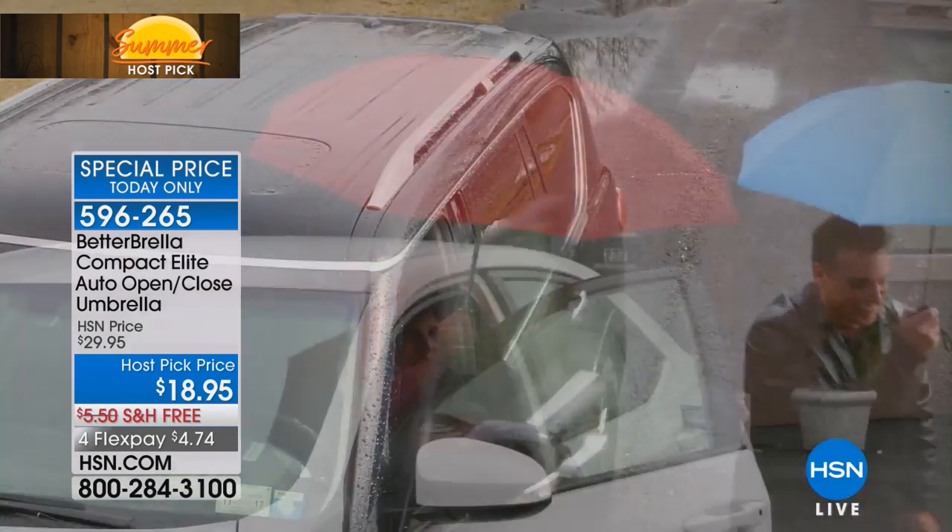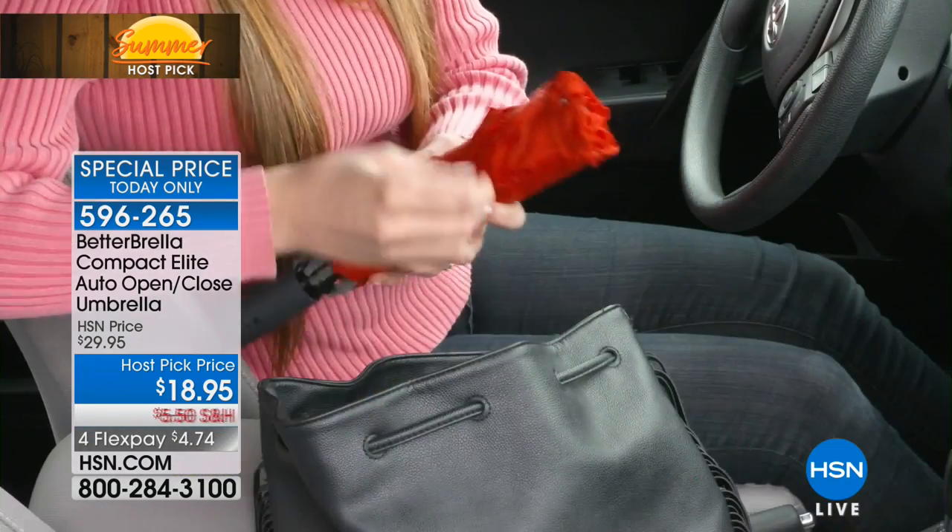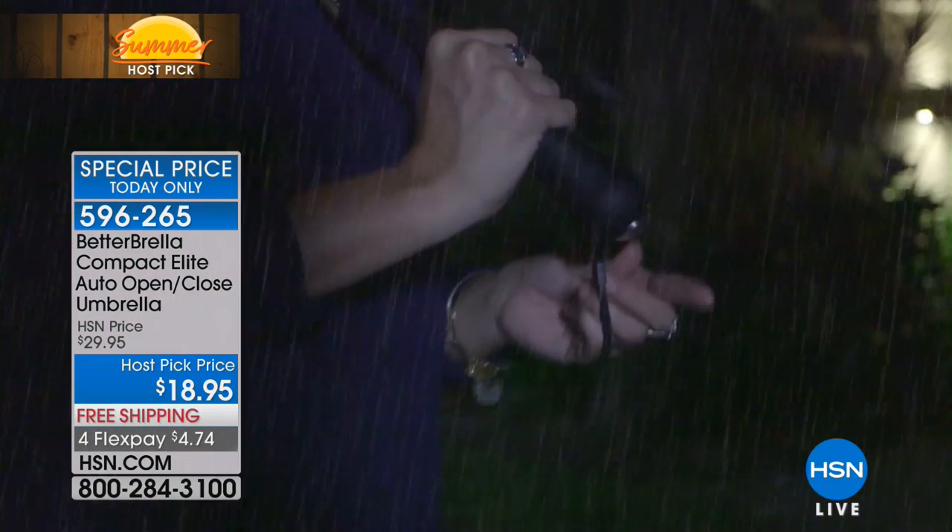One touch open and you're instantly and immediately protected. I love that dual ply construction and the brand new fabrication. It's amazing.